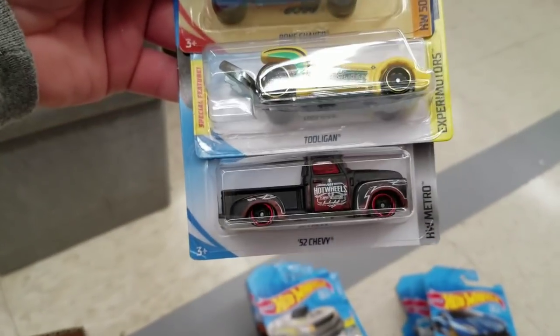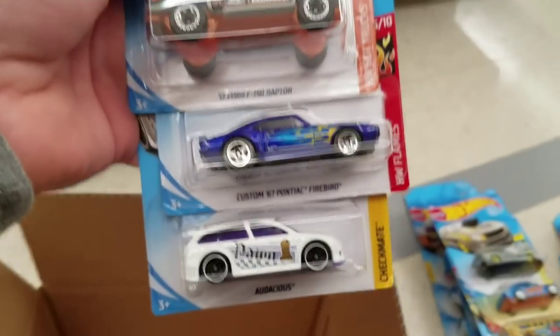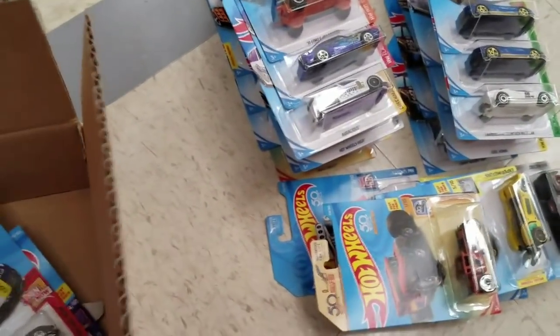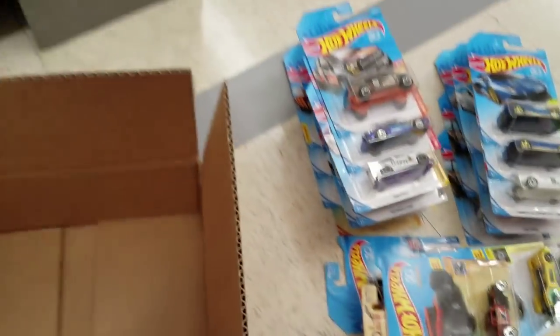I think there's a very wide assortment of cases. We've got the Bone Shaker again and the 52 Chevy. Moving right along, we've got the Ford F-150 Raptor, Custom 67 Pontiac Firebird, Skull Shaker, Corvette C7 Z06, and Winning Formula C7.